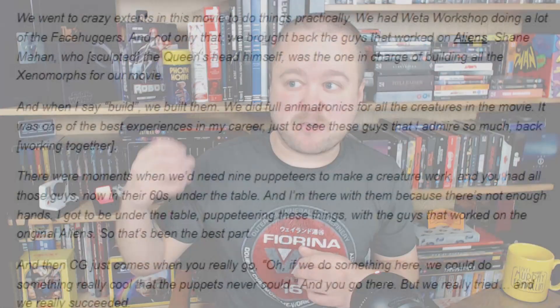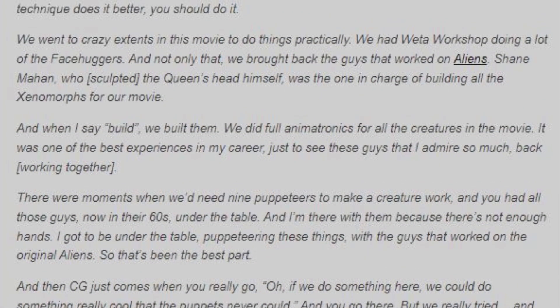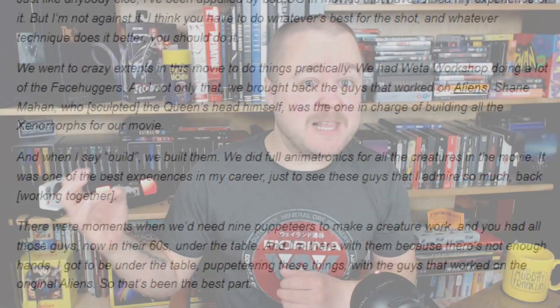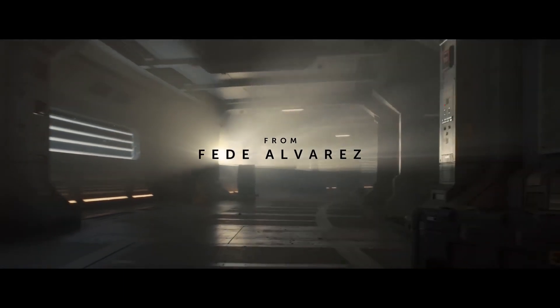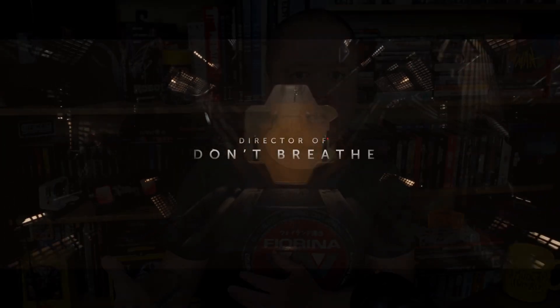Alien Romulus is one of my most anticipated movies of the year. I'm a massive fan of the Alien movies and I've got a lot of enthusiasm and excitement for this film. A lot of it has been fueled by director Fede Alvarez's interviews about his love for practical effects, and also by this beautiful teaser trailer that was dropped last week. I really wanted to share that excitement by going through this teaser trailer.